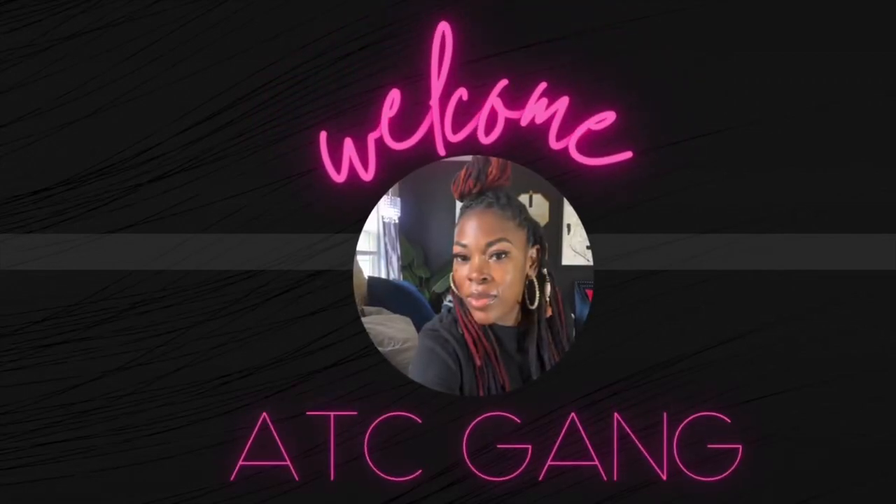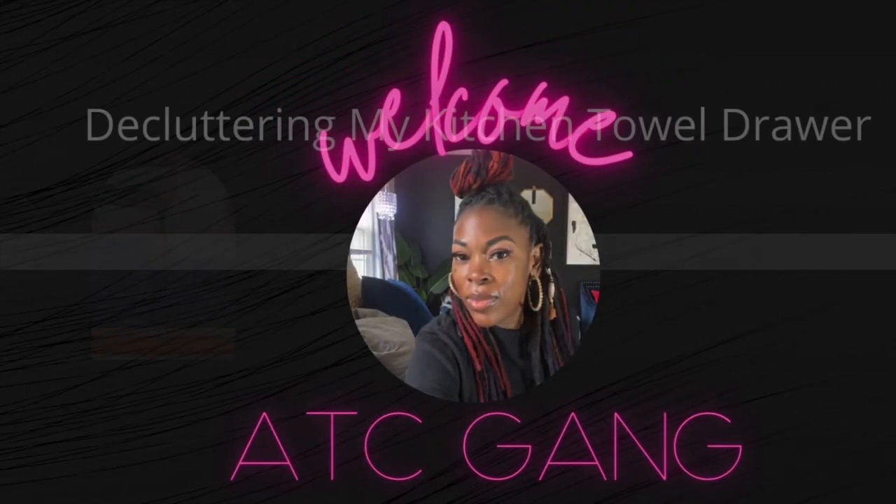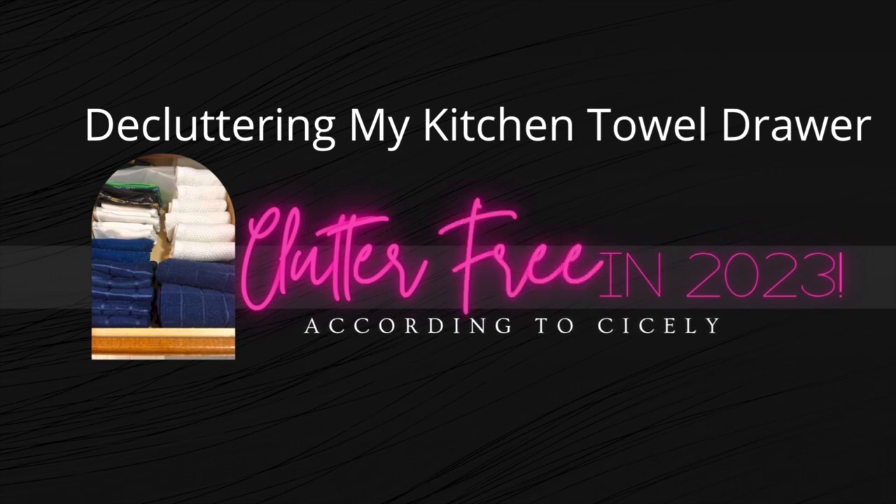What's up ATC gang, welcome back to another video. Today I'm going to take you down to my kitchen and we're going to do some decluttering. I am part of a collab hosted by I'm Merely Melissa and it's called Clutter Free in 2023. I know I'm not the only one that has that room, that area, that drawer where if company were to come and open it you might be a little bit embarrassed, so go ahead and join this collab with us.